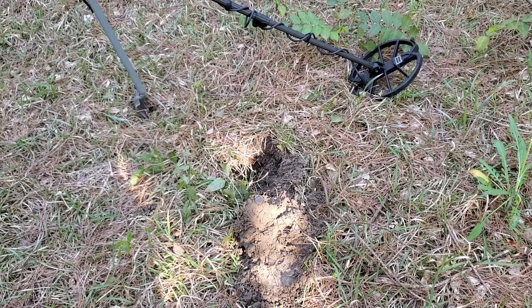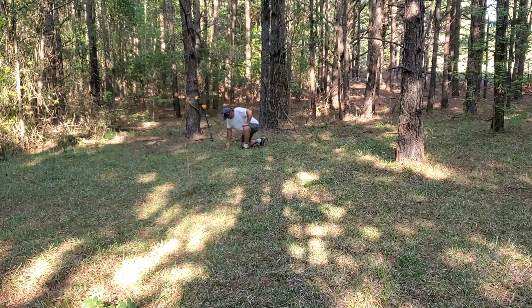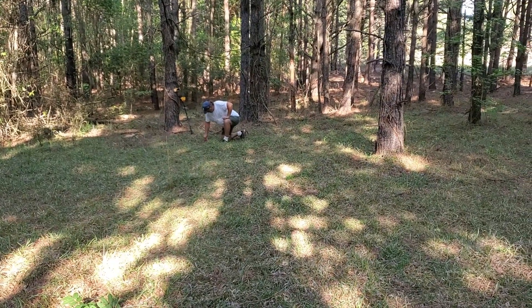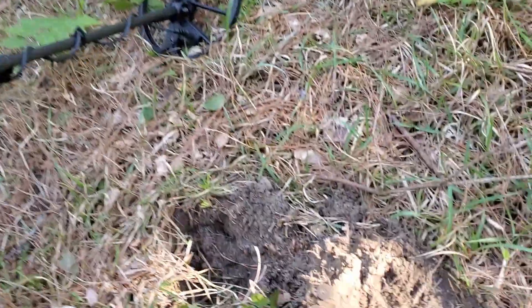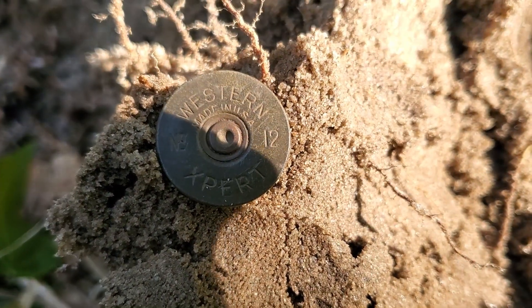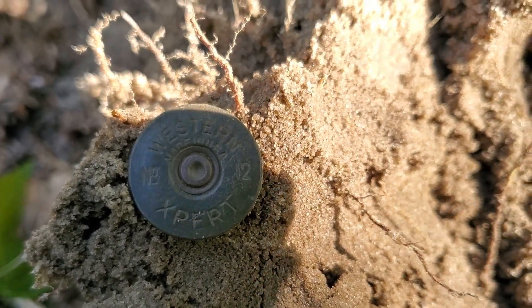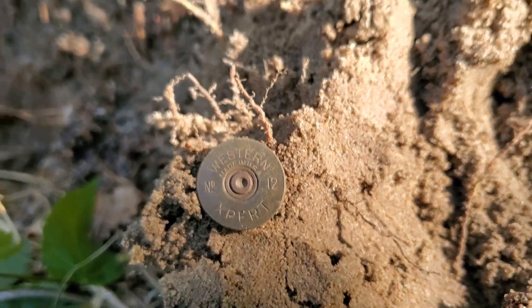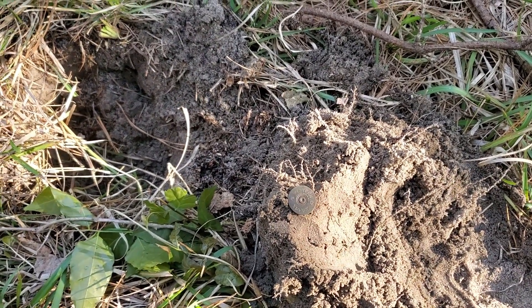I've got something here — I'll show it to you in just a second. Greg's over there digging on a target too, hopefully he'll find something good. Still with the Simplex Plus, and this is a day of days — shotgun shells galore. This is a Western Expert, number 12, made in USA. We'll find out soon what Greg has.